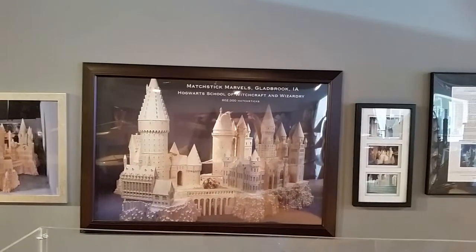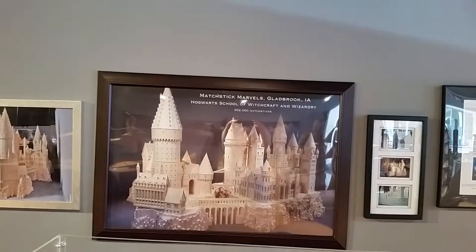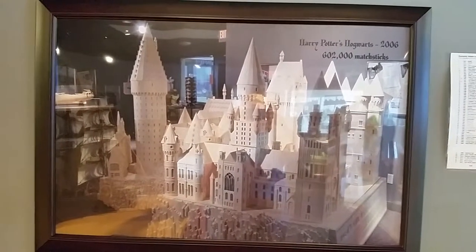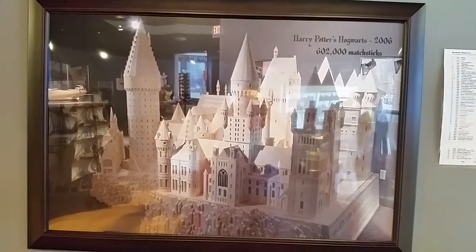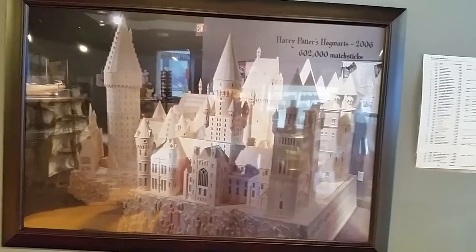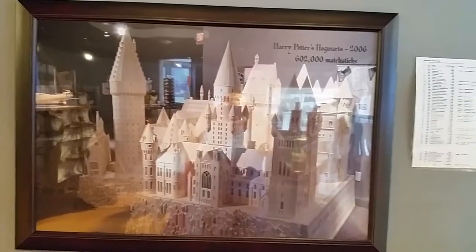One of his largest creations was the Hogwarts School of Witchcraft and Wizardry, which took 602,000 matchsticks. This Hogwarts Castle made out of 602,000 matchsticks — rumor has it that a man came from England himself and purchased this matchstick castle for over a million dollars.